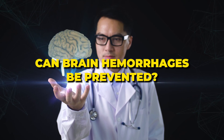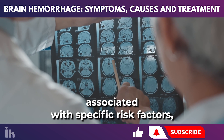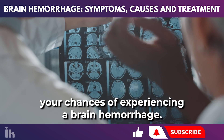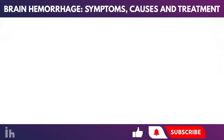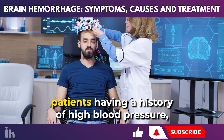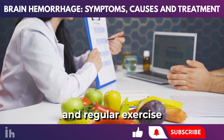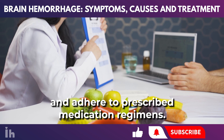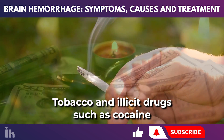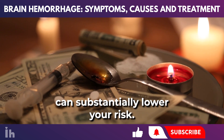Can brain hemorrhages be prevented? Brain hemorrhages, while severe, are often associated with specific risk factors, and some preventative measures can significantly reduce the risk. Managing high blood pressure is the most crucial step, as 80% of cerebral hemorrhage patients have a history of high blood pressure. Adopt a healthy lifestyle including a balanced diet and regular exercise, and adhere to prescribed medication regimens. Avoiding smoking and illicit drugs such as cocaine can also substantially lower your risk.